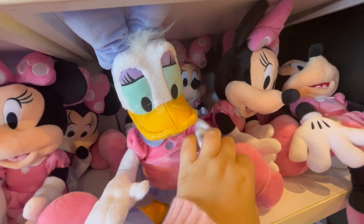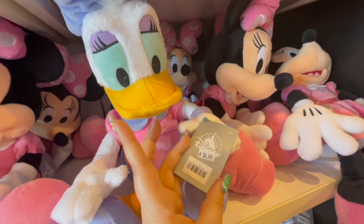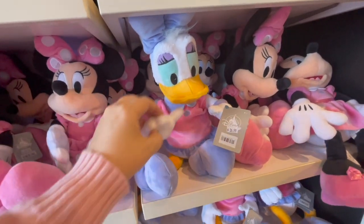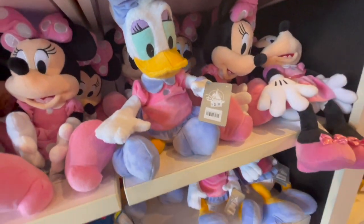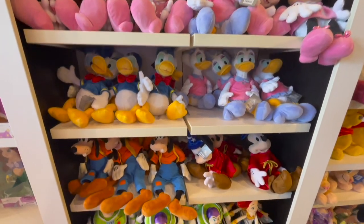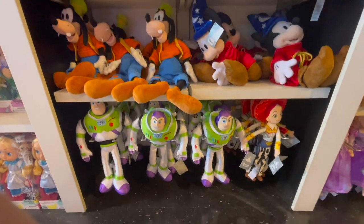Oh my goodness, it's Daisy Duck! She is my absolute favorite and she is so hard to find — I was so happy to find her. We did a little dance together. Find out at the very end if I took Daisy home. But we also have Donald Duck, Goofy, and Buzz and Jessie.